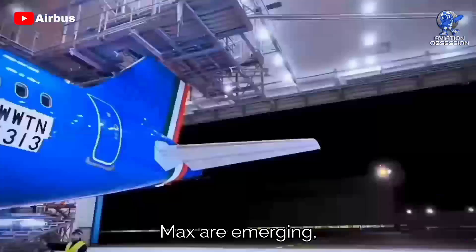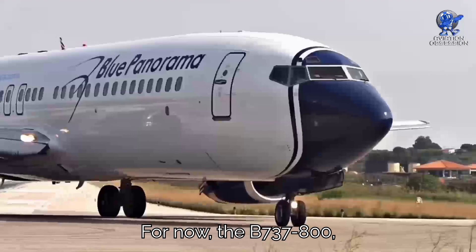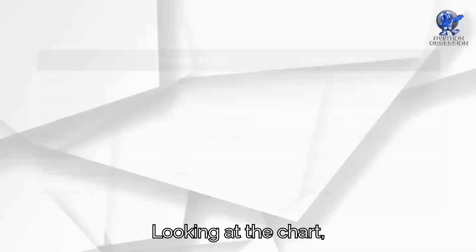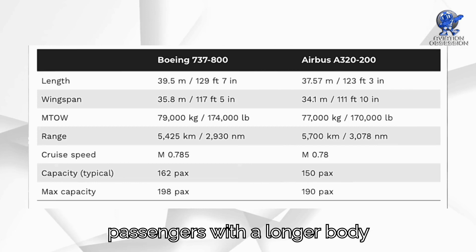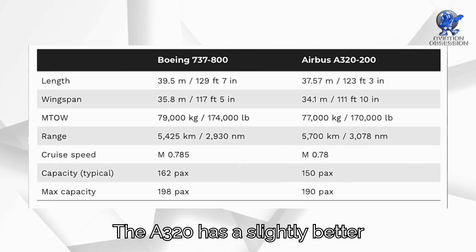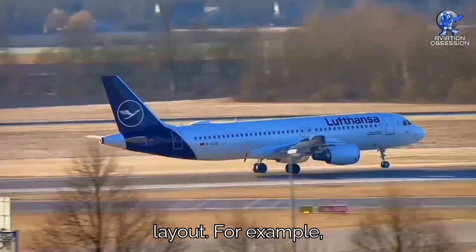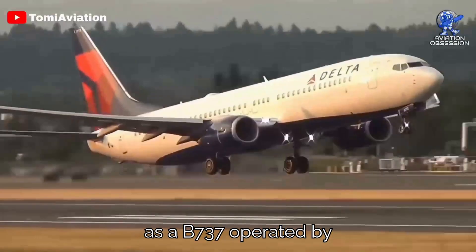While newer and more efficient versions like the NEO and MAX are emerging, the previous generation still dominates airline fleets. For now, the 737-800NG and the Airbus A320-200 remain the go-to choices for narrow-body flights. Looking at the comparison chart, the 737-800 is slightly larger, allowing it to accommodate more passengers — with a longer body and wider wingspan carrying a bit more weight. The A320 has a slightly better range, capable of flying a few hundred miles farther than the 737-800, though range and efficiency can vary depending on the specific route and cabin layout.